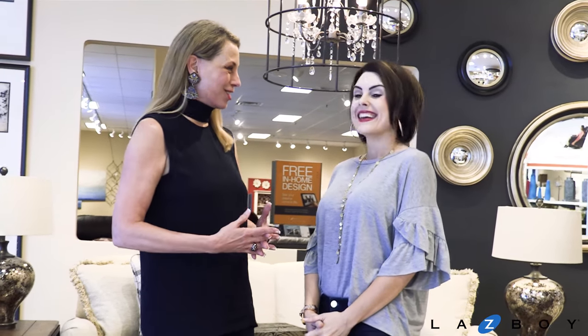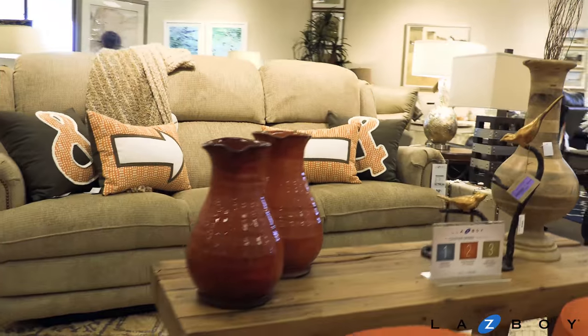Good morning! We're so excited to talk with you today and learn all about the seven layers of design. Here we are at La-Z-Boy Home Furnishings and Decor, talking about Lindsay Marie's new wonderful family room and the seven layers of design.